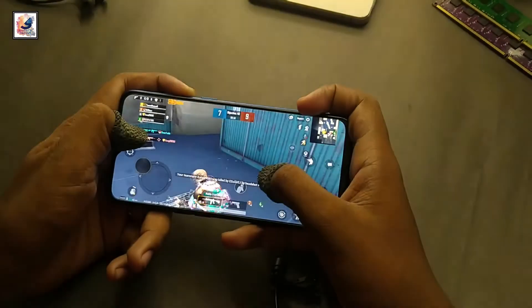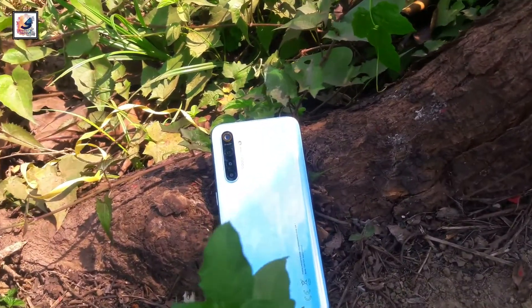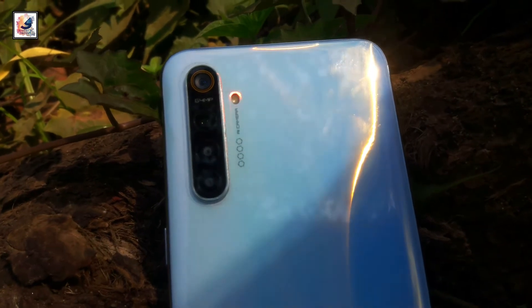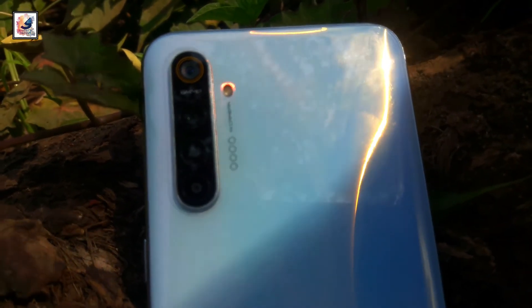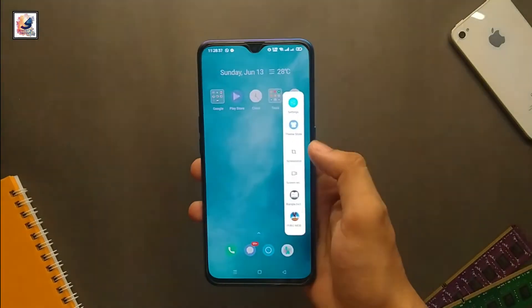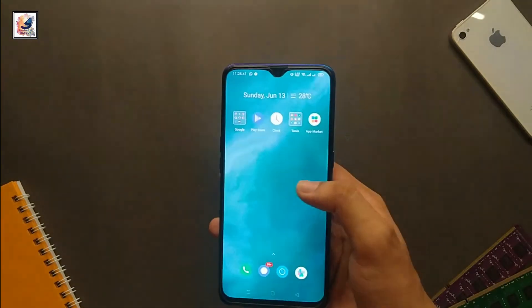Let's move on to the camera section. The smartphone comes with a quad camera setup: a 64MP main lens with f/1.8 aperture, an 8MP ultrawide with f/2.3 aperture, a 2MP depth sensor with f/2.4 aperture, and on the front you get a single 32MP selfie camera with f/2.4 aperture.